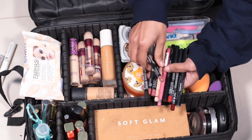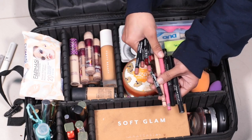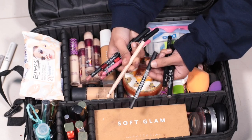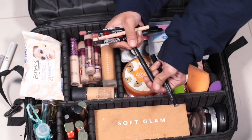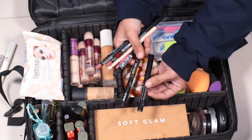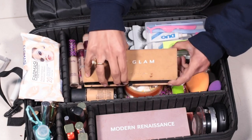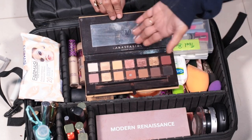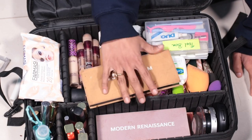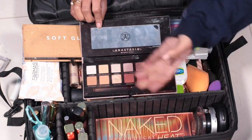I have lip pencil — mostly from the pharmacy, including a pink Rimmel. I have an eye pencil in nude and black. For liquid eyeliner I have a marker eyeliner — Kat Von D Tattoo Liner and Urban Decay 24/7 Liquid Eyeliner. For eyeshadow, I have the Anastasia Soft Glam palette and a few other palettes including a C&A color palette and an Anastasia Modern Renaissance palette.